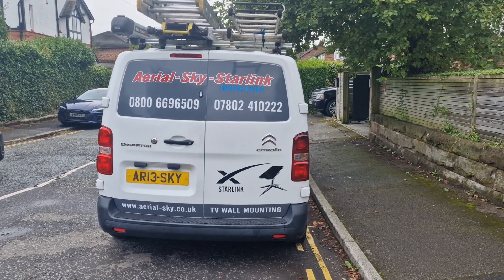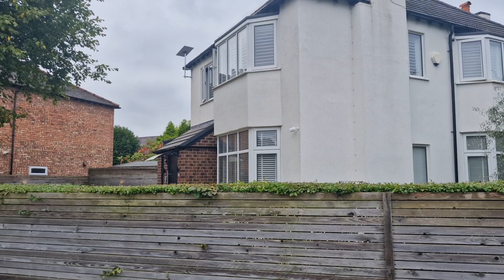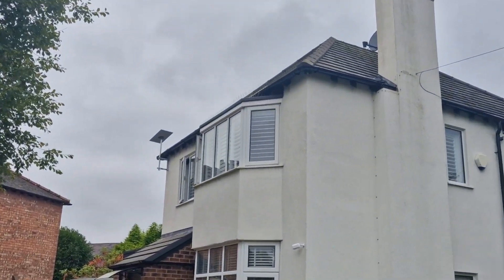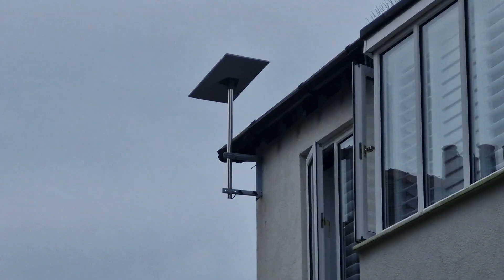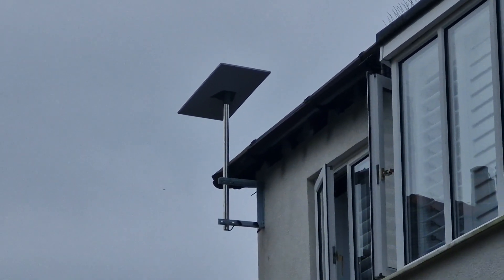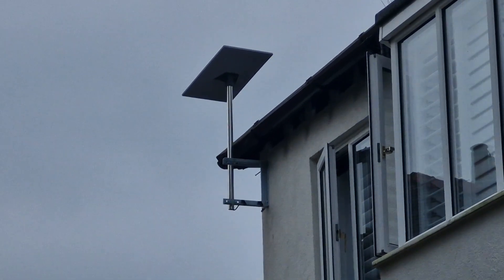Welcome to Starnet Link. Today we're over in a place called Hale and we've installed Starnet Link on this lovely property. On the corner we've used a nice galvanised bracket, 12 by 12. We've got Starnet sat on top. We've got 270 megabits a second and one happy Starnet owner.